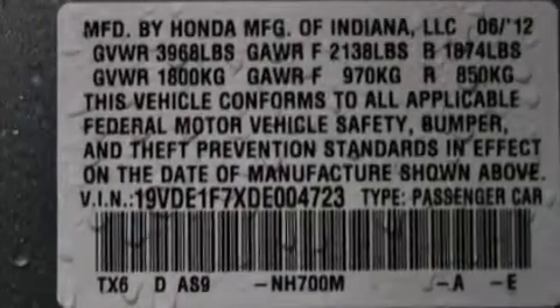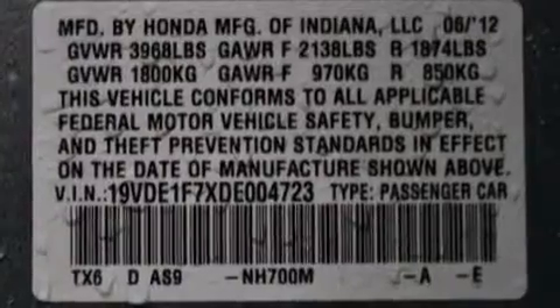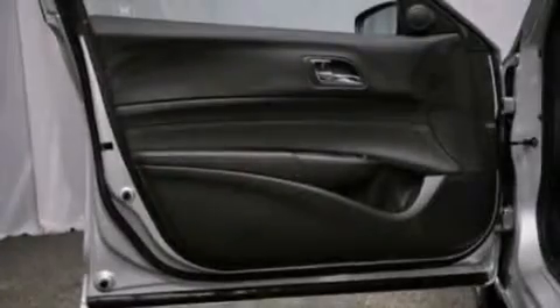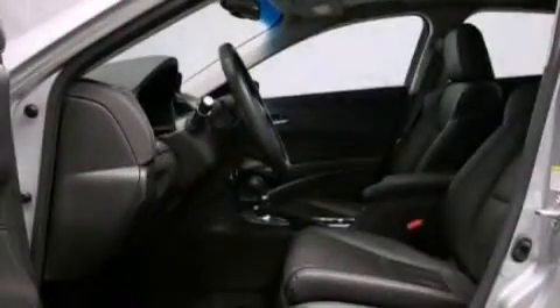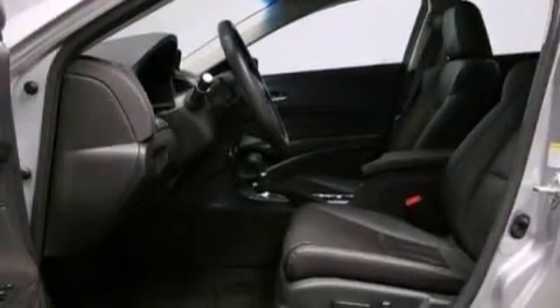The following features are also included: air conditioning with automatic climate control, a pass-through rear seat, cruise control, a premium sound system, leather seats, an illuminated driver's side vanity mirror, a passenger side airbag, rear seat child-proof door locks, and an auto-dimming rear-view mirror.